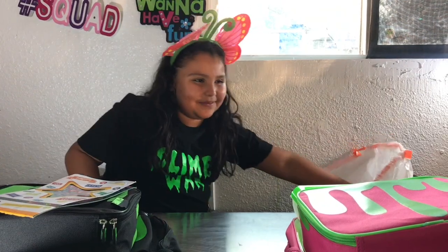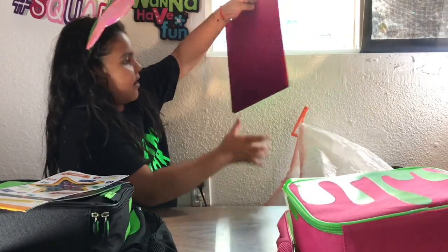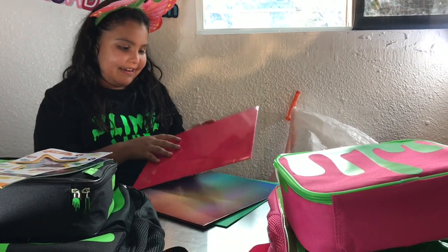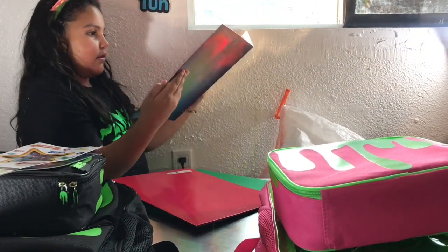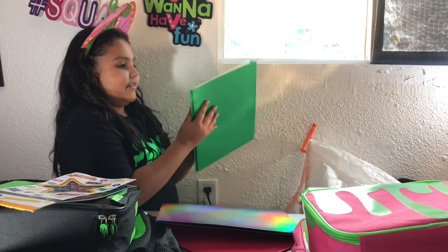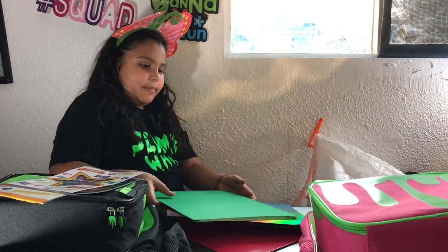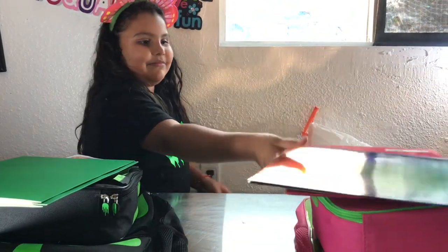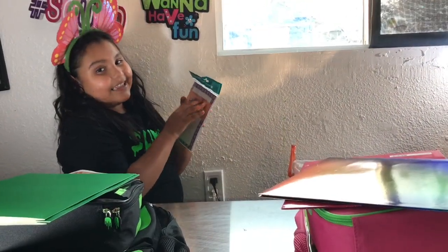I have some stickers for school — I got some of these, so yeah. Next, I got stamps. These are some really pretty binders — look at these! And these are slime binders, this is so cute. I'll just put these in. And this is a notepad, so yeah.